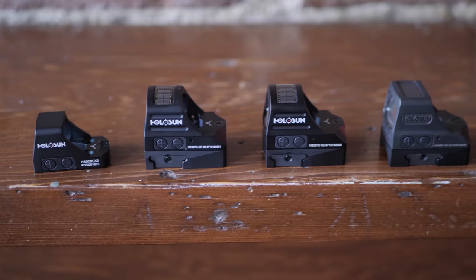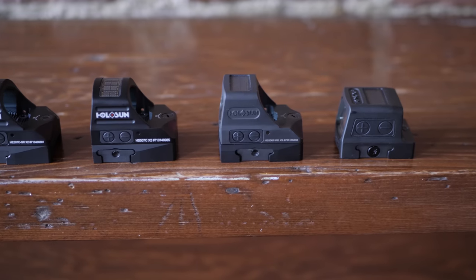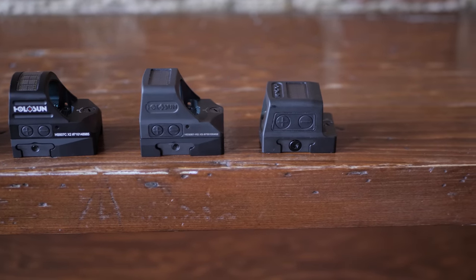It sounds like Holosun is on a 'holo-run'! Luis, thanks a ton for bringing all these new options to the market. I think 2021 is going to be a big year for you guys — you've earned the reputation of making a great product at a great, extremely competitive price point. We appreciate that everybody's just giving us a chance and letting the product speak for itself. Thanks again — and thanks to all of you guys for watching Gun Fest 2021 coverage. Stay tuned for more.